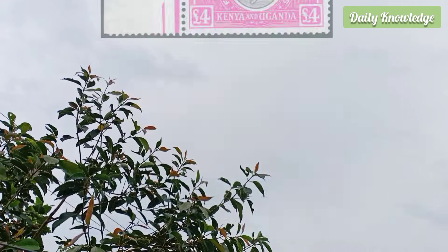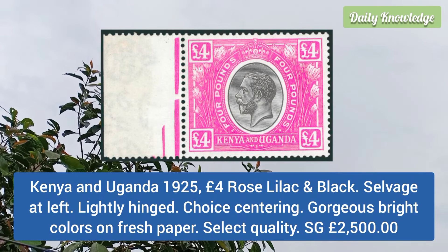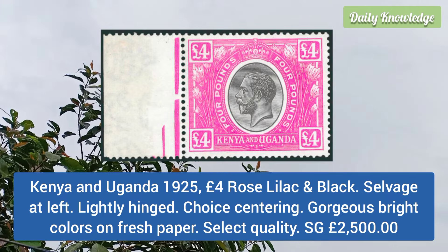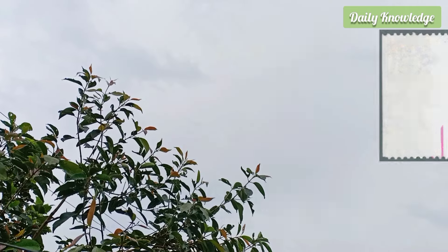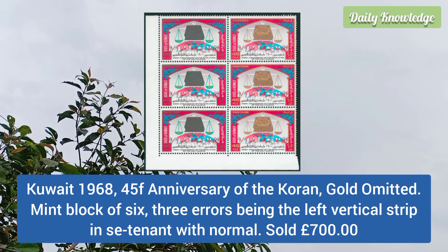Canada 1935 20c dark carmine special delivery, imperforate horizontal pair, three very large margins and a little close at the right. Kenya and Uganda 1925 4 pound rose lilac and black, with salvage at the left, lightly hinged, choice centering, gorgeous bright color on fresh paper.